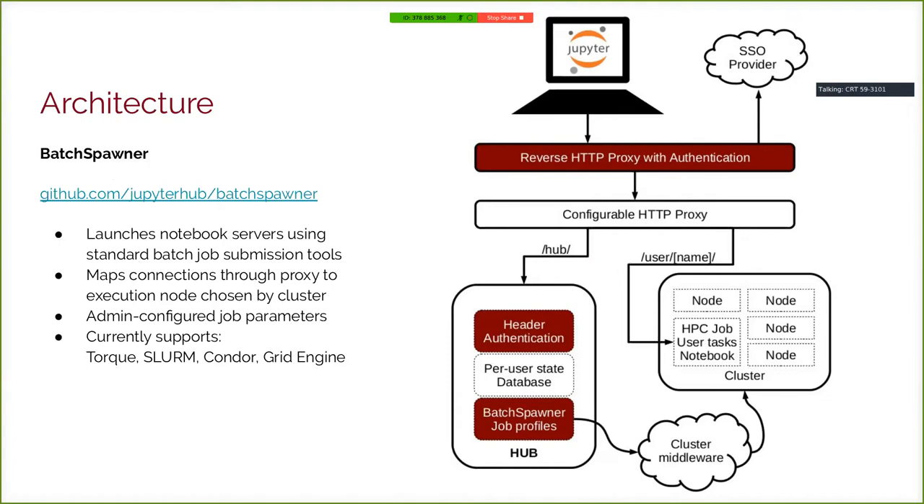The first component we developed is Batch Spawner. We needed a way for JupyterHub to submit a job to our cluster — the obvious way to get compute resources. It uses standard job submission tools to launch notebook servers and uses the existing proxy to map connections through to the execution node. The core logic involves teaching JupyterHub to use job submission tools as a way of spawning processes, and learning how to parse their output to get metadata — like where to send connections and whether a process is still alive or pending.